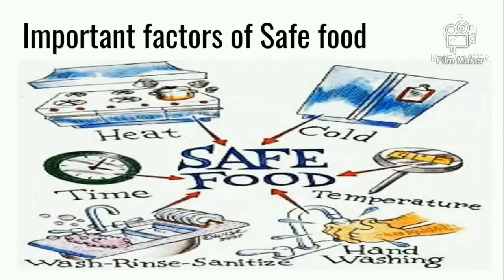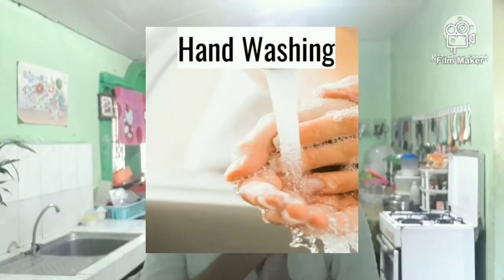These are the important factors of safe food: heat, temperature, hygiene, washroom, sanitize, and handwashing. I will explain to you later. First is handwashing.